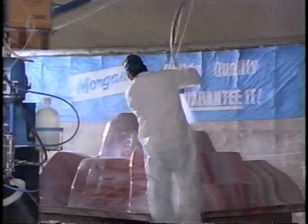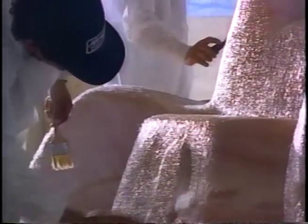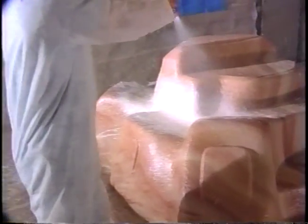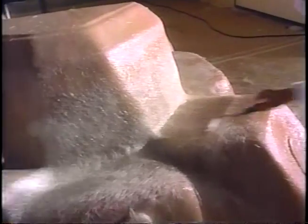Super-strong virgin resins bond each layer of fiberglass, hand-rolled to another layer of fiberglass, then more resin and more fiberglass, again and again. This is why Morgan can guarantee your spa vessel and structure for 10 years.